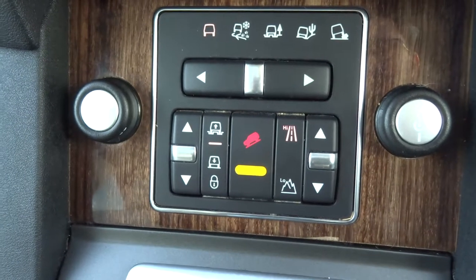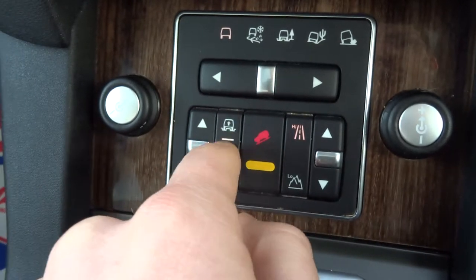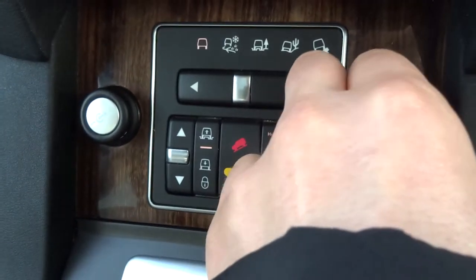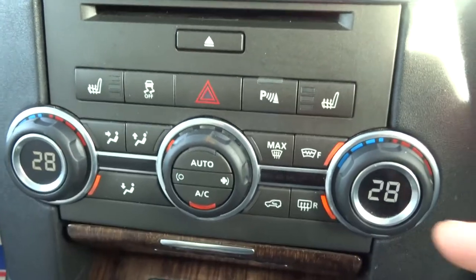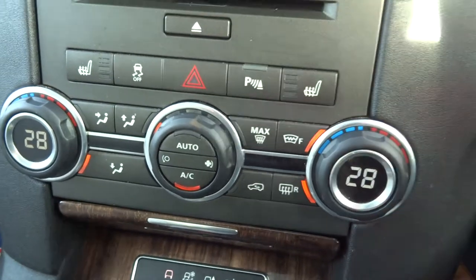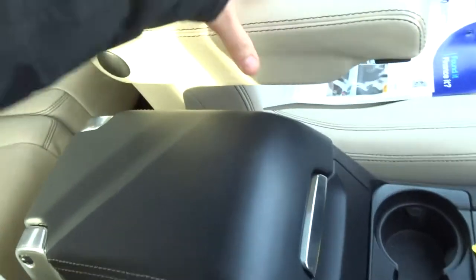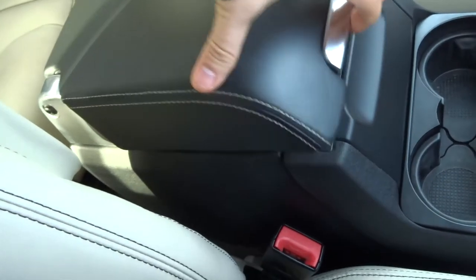With it being a Land Rover we have the off-road capabilities — your different terrain settings here, higher and lower suspension, hill descent, and low range gears. There are also a couple of 12-volt inlets. Dual zone air conditioning, a nice digital display, electric handbrake. These armrests can be moved upwards as well if you want them out of the way so you can get into your centre armrest.